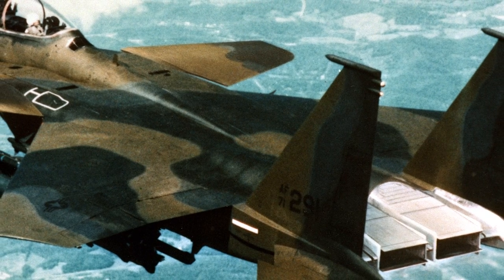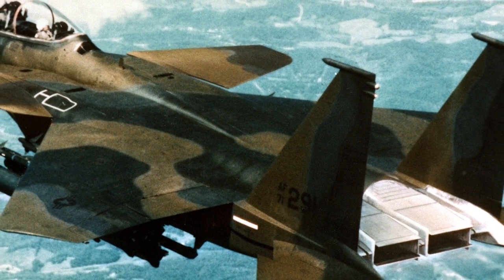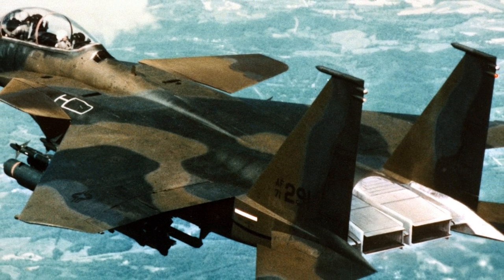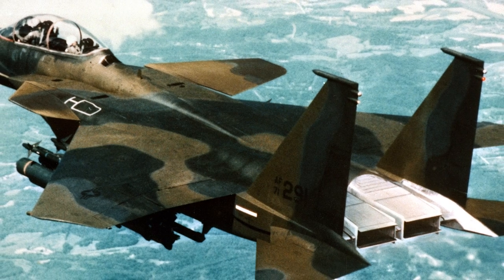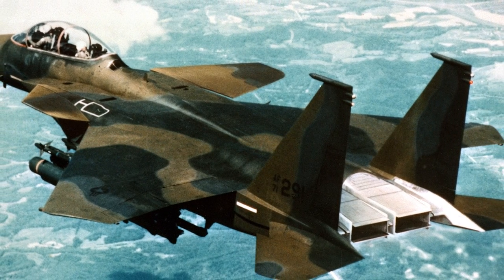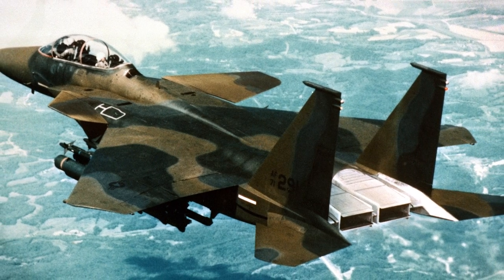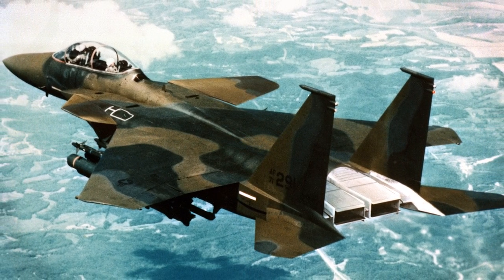Shortly thereafter, aircraft 71-0291 was fitted with 2D nozzles and canards and flown as a proof of concept. Based on this, a contract was awarded to further study these enhancements, and this became known as the STOL-MTD, or Short Takeoff and Landing Maneuver Technology Demonstrator.